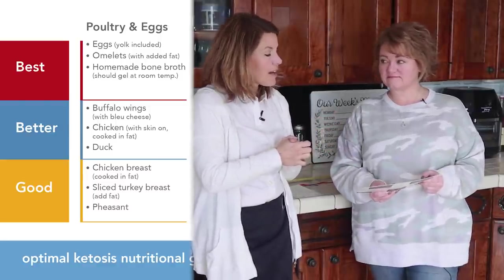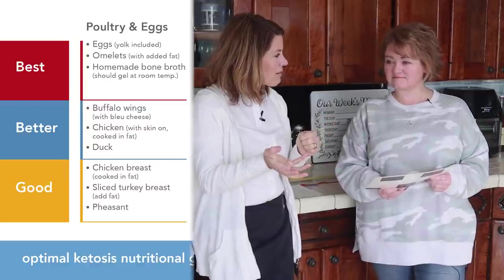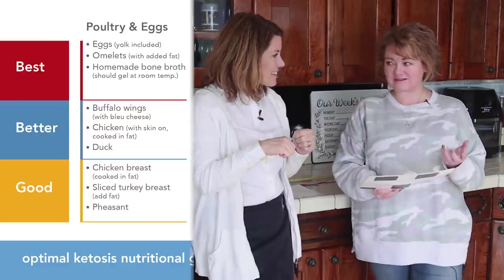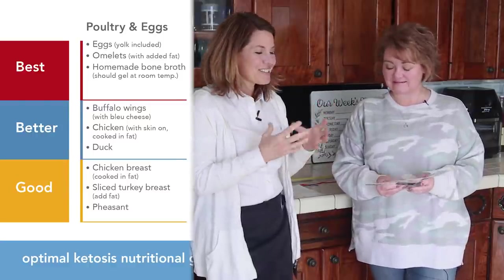Less fat. Right — so which part of that chicken are you eating more of? More of the meat versus the skin. And when you have the wings, you're definitely getting more skin and fat. Exactly. Okay, let's go on to pork.